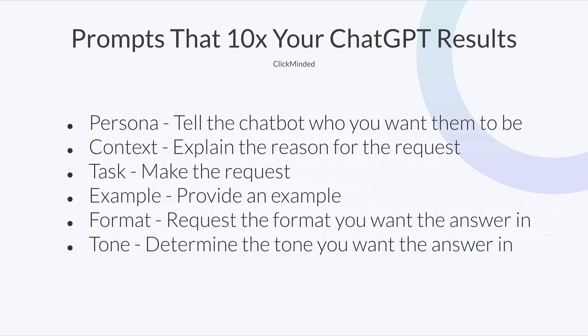The persona tells the chatbot who you want them to be. The context explains the reason for the request. The task actually makes the request. The example is usually something similar that you want — maybe a competitor or something you're drawing inspiration from. The format is the format you want the answer in. And the tone determines the tone you want the answer in as well.